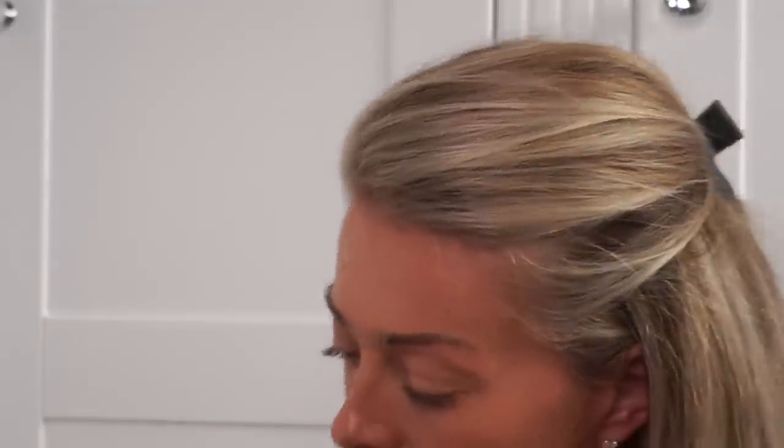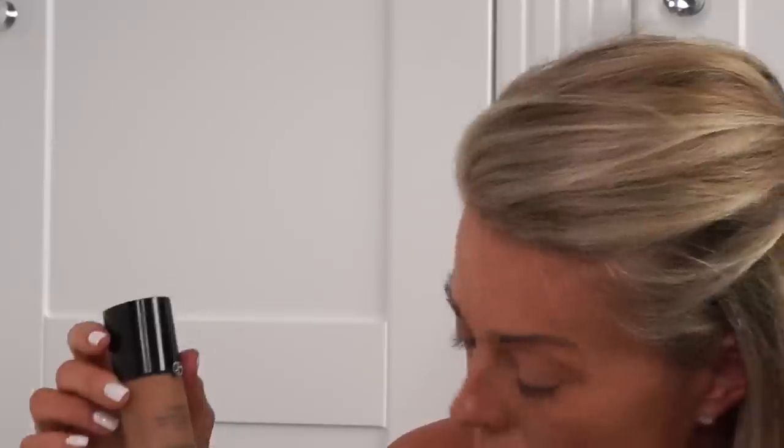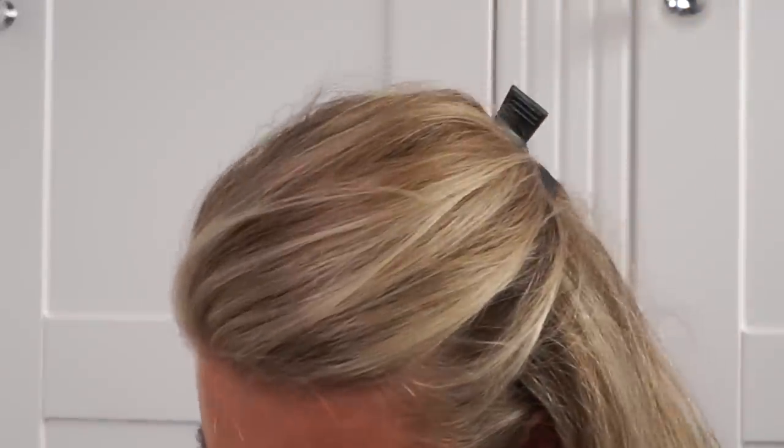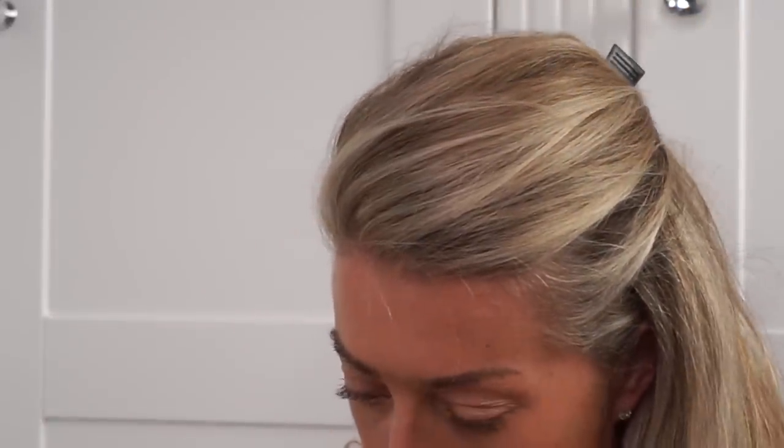The other foundation I've really started using is the Giorgio Armani Designer Lift, which is for ageing skin. I like the consistency — it's quite similar to the La Prairie. I don't find it as luxurious, but it is a fraction of the price. I love the texture and consistency of this one. It's a little bit more thick, so probably better for a night out.